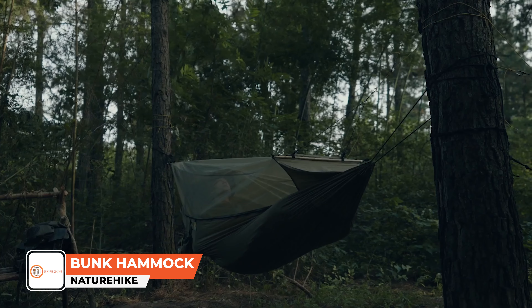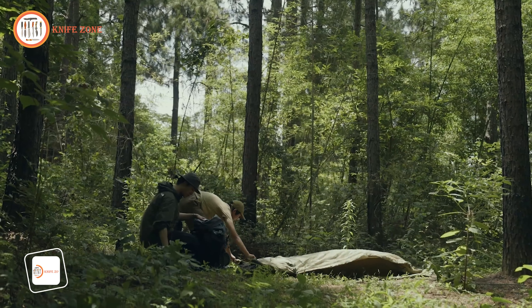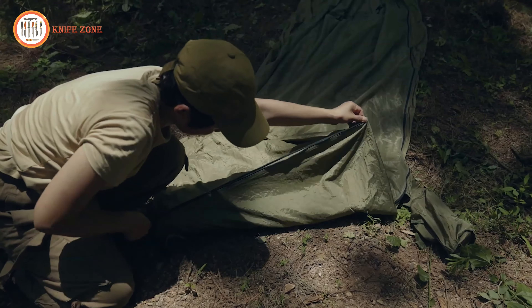Whether at a remote campsite or in backcountry bliss, the Meridian II Tent ensures a relaxing, nature-filled experience.